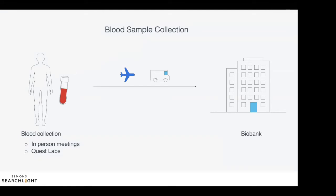Individuals who register for Simon Searchlight have the option to donate blood for research. The donated blood is sent by mail to our biobank at Rutgers University in New Jersey. This blood is used to make two types of research resources: one is a cell line, and another one is induced pluripotent stem cells, also known as IPSCs or IPS cells. In my next slide, I'll talk about how IPS cells are made and why they're valuable.